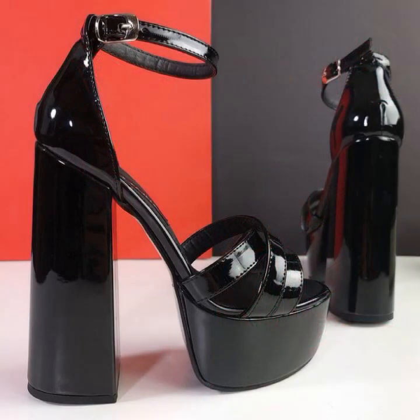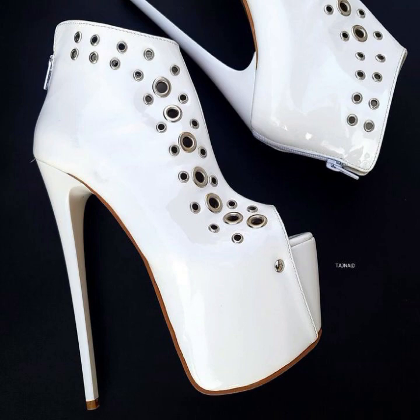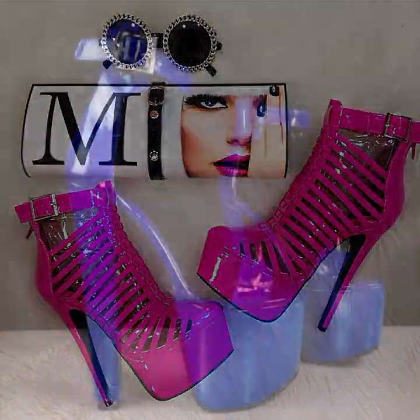If you want to buy these very beautiful stylish heel designs, then I will tell you some website names: AliExpress, eBay.com, Etsy.com, and Amazon.